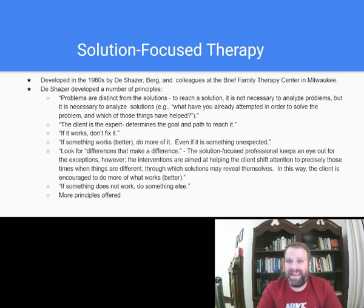Next up: the client is the expert. The client determines the goal and the path to reach it. The client is the expert of their own problem and they know how to fix it. We just have to facilitate that thinking — coming up with ideas and ways to find a solution. As a therapist, you're just there to support, facilitate, and ask the right questions to get the client thinking in that direction.